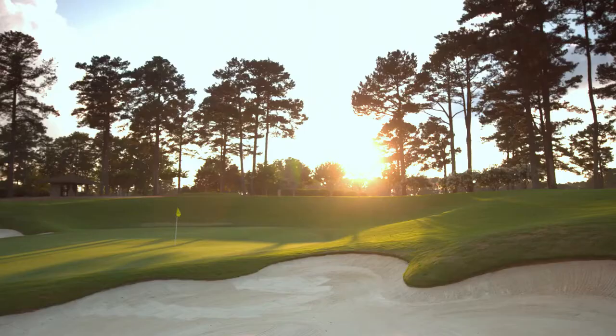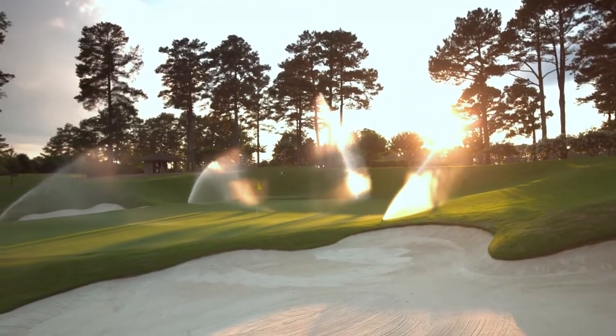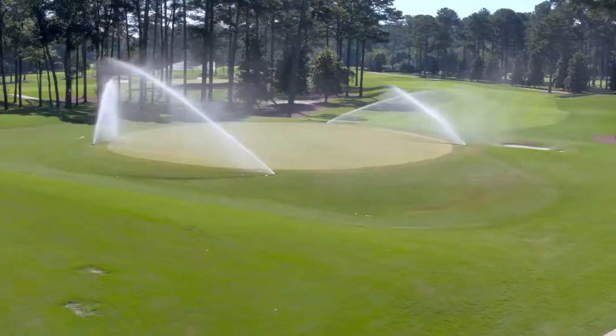We looked at using the existing wiring, which would really only give single head control on the greens. We actually looked at what it would cost to put in an IC system with Rain Bird, and found that we could reuse the pipe because it was in great shape, plow in new wire, attach new rotors, and basically give them single head control at a third of the cost of a new irrigation system.